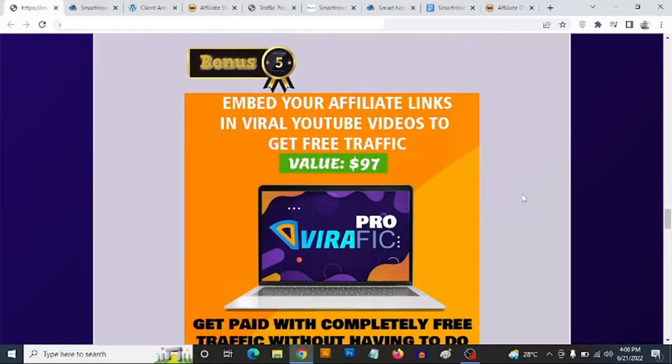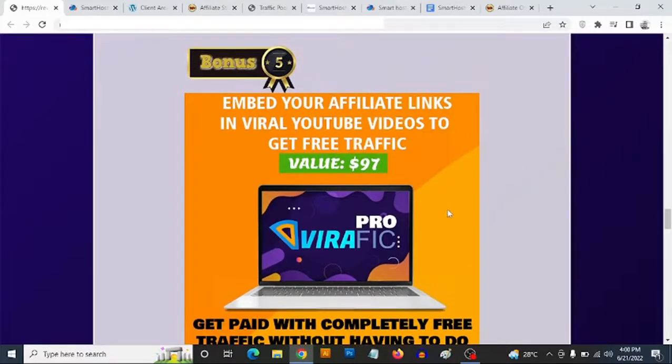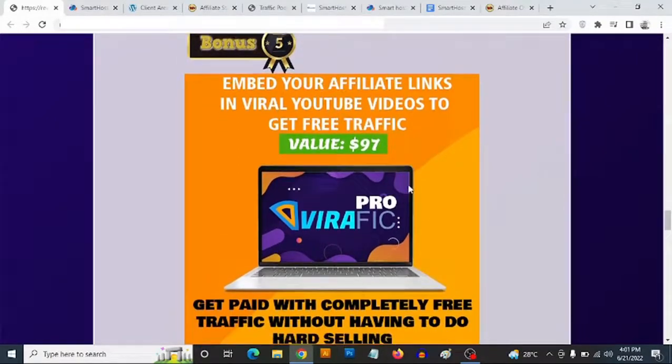Bonus number five is a video traffic software. Now that you have a website, how do you send traffic to your affiliate links and make money? This software allows you to use other people's viral videos to drive traffic to your affiliate links. You can place your affiliate links on top of these viral videos, add clickable call-to-actions, opt-in forms, and images on top of viral videos in any niche — to drive traffic to any offer and build your list, without creating any videos yourself.